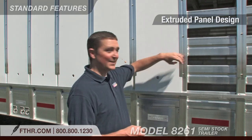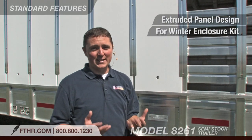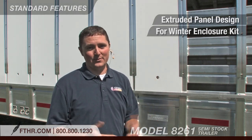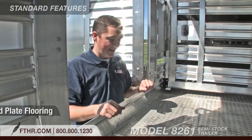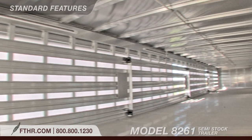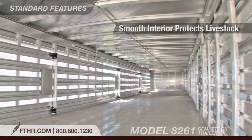Air vents on the radius corners will help ensure that your livestock will get enough airflow. The 8261's extruded panel design also allows for easy installation of the winter enclosure kit — it's a great way to keep out the rain and snow. Take a look at this heavy-duty aluminum tread plate flooring that comes standard on both levels.